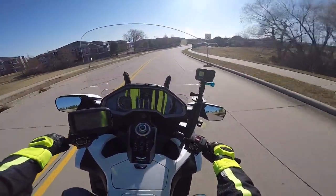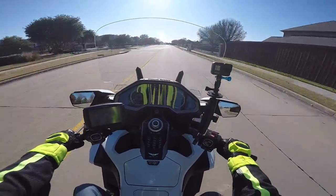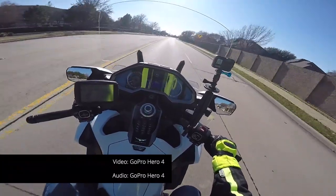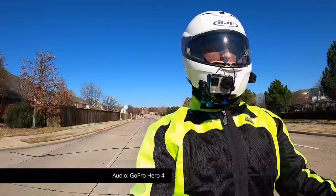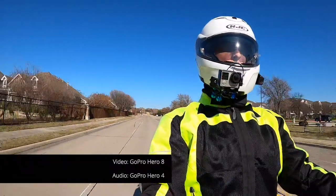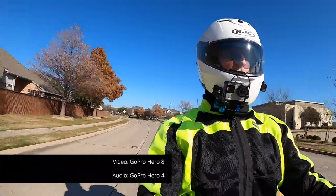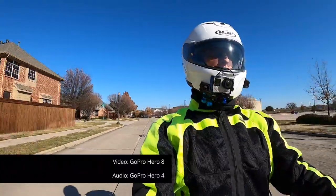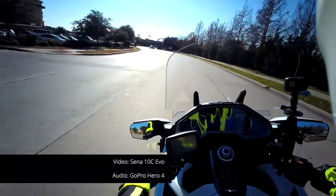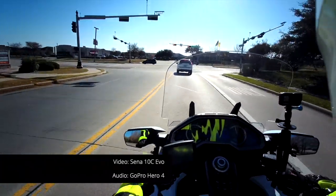This will give us a chance to do a little comparison of the audio and video. I am recording audio on both the Sena and on the GoPro Hero 4. I put my sun shade down — it's a little bright out today — so you'll have a chance to see the video quality side by side and make up your mind. I've looked at some of the video from this Sena 10C; I've been testing it for about four days and I'm actually pretty impressed for a helmet cam. I think it does a pretty nice job.